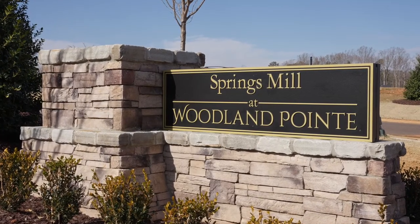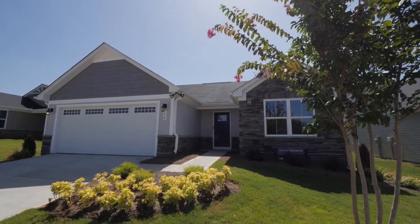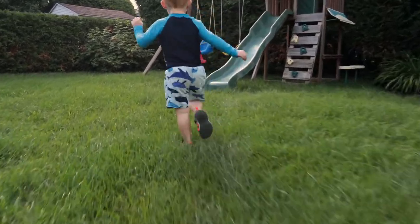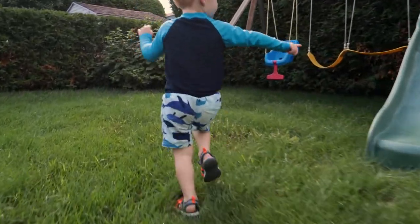What if you could own a new home for the same or less than your rent, finally build equity of your own, and have more space to spread out, including your own backyard? Just imagine letting the kids out to play or hosting a barbecue with all of that space. Well, it's possible here.